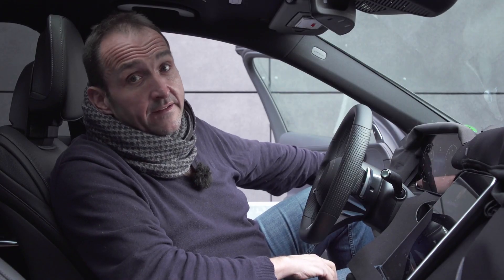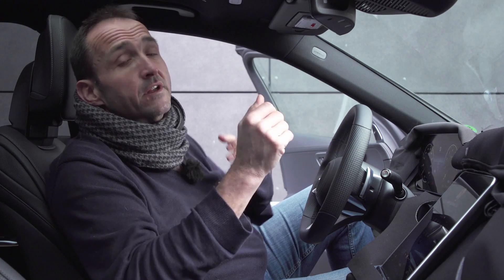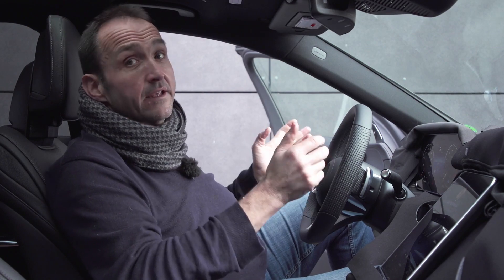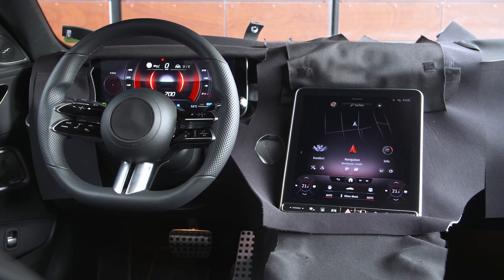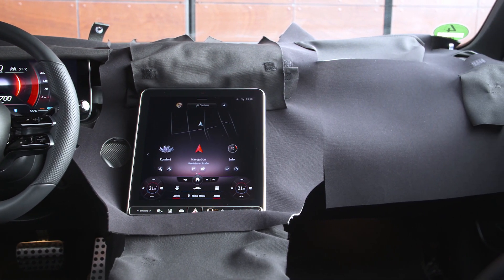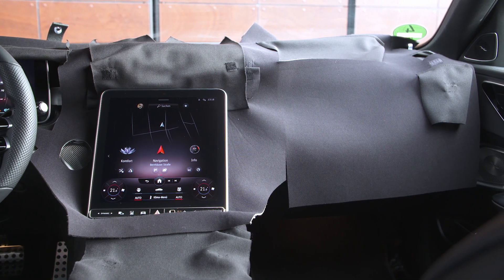At least while the car is in standstill, we're allowed to take the driver's seat to get the driver's perspective of the new C-Class. And even if there's still lots of camouflage, you can see the two highlights of the new vehicle. Heavily inspired by the Mercedes S-Class, the C-Class now features a fully digital cockpit with a big screen over the center console and a standalone screen behind the steering wheel.